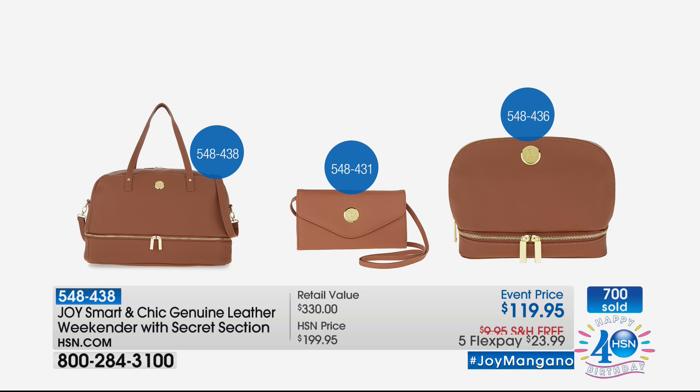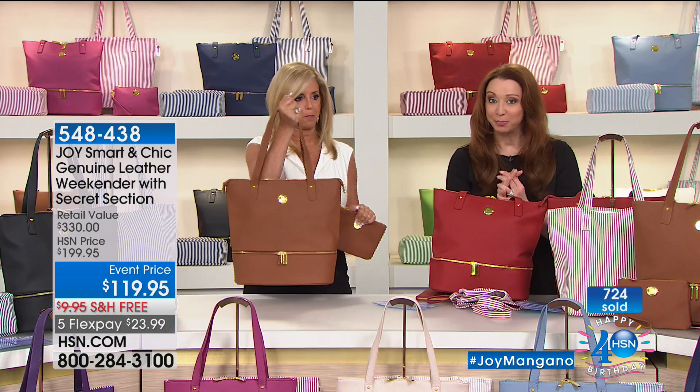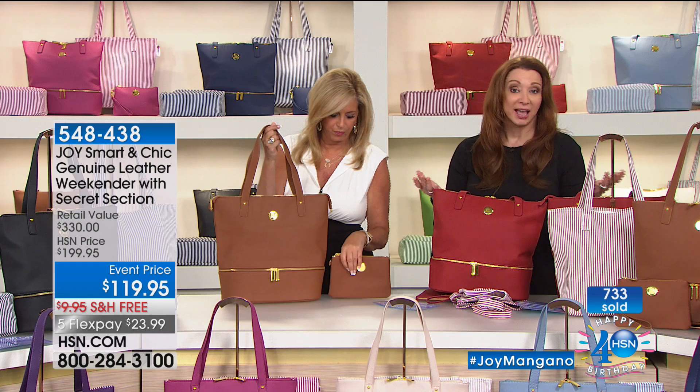On the left is the clutch wallet, and on the right is that travel bag - so cute! Double-decker travel bag underneath with the elasticized compartment. This is a whole full leather ensemble. If you want your bag, the early bird is going to get the worm here. Joy and Join Them On bags are the best-selling bags in electronic retailing, the best-selling bags here at HSN.